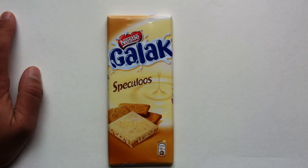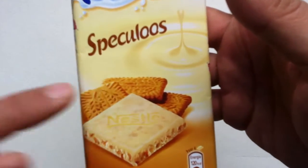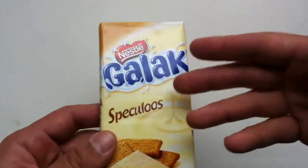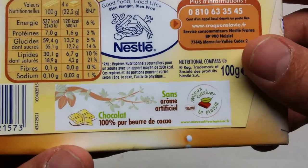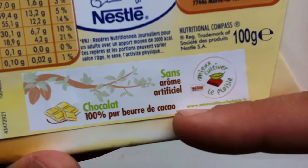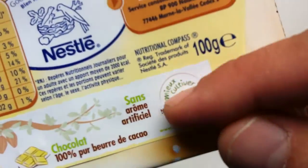I know they have one with puffed rice in it, but this is the Spekuloos, which is essentially a shortbread biscuit, which you would see right there. This is sold as Galak — Milky Bars are sold as Galak in most of continental Europe, and then places like Brazil. It is chocolate made with 100% pure cocoa butter — well, the cocoa that's in it is 100% pure. Obviously this is not 100% pure cocoa butter, but there is real cocoa butter in this without artificial flavoring.